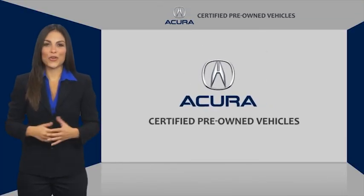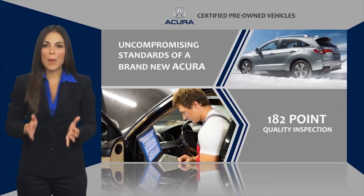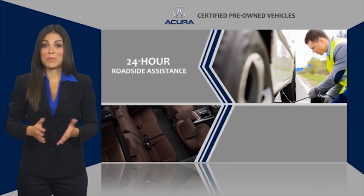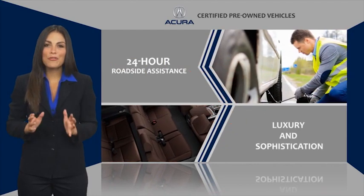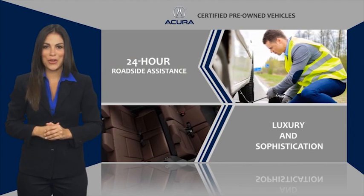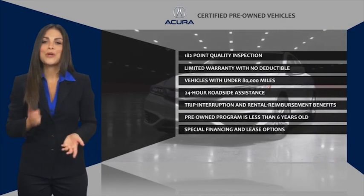When purchasing an Acura Certified Pre-Owned vehicle, you can expect the same uncompromising standards of a brand new Acura. Acura dealership technicians ensure that every vehicle upholds the luxury and sophistication of the Acura name. Acura Certified Pre-Owned — once in Acura, always in Acura.